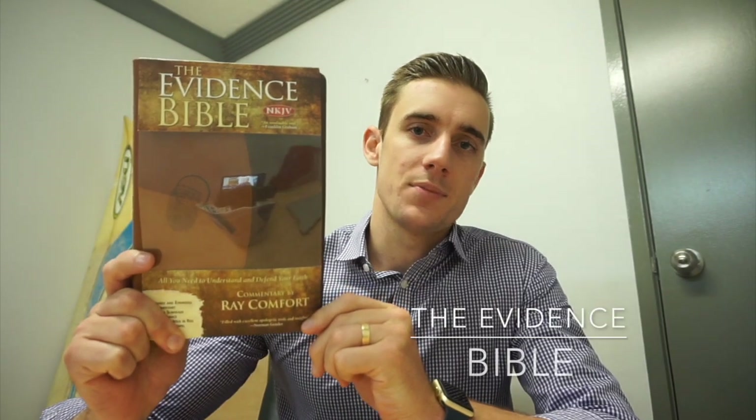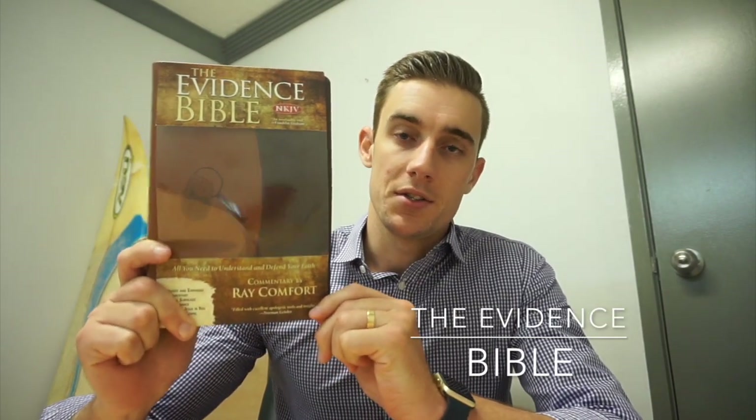G'day everyone. I know it's been a little while but today I'm going to be doing a Bible review again, and today I'm going to be doing it on the Evidence Bible by Ray Comfort. It became pretty popular when he was doing — and still is doing — his evangelism course called Biblical Evangelism, which you can go and take a look at online. I've gone through it myself and it's very good, very informative. I'm excited to go through it in detail with you and cover some of the added benefits.